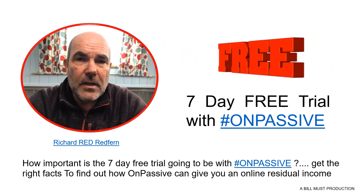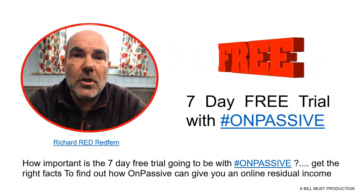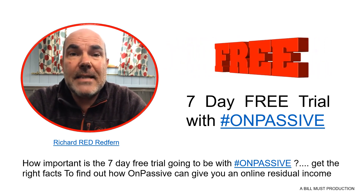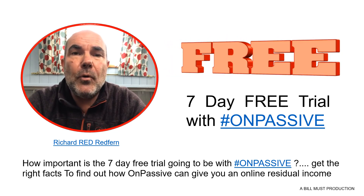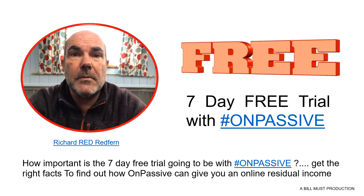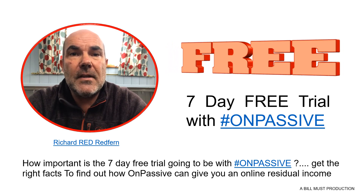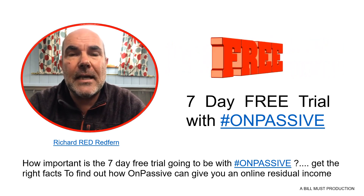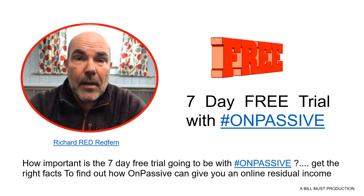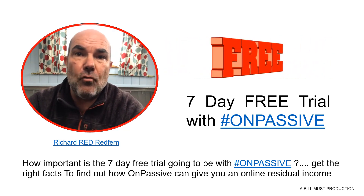Now one of the things that is really, really important and is going to make a massive difference to you and your team is the seven day free trial. A lot of people have heard about what OnPassive are going to be giving all of their customers and resellers when we launch to the world, but not many of us actually understand exactly how important it is and above all what it's going to mean to us as founder resellers.